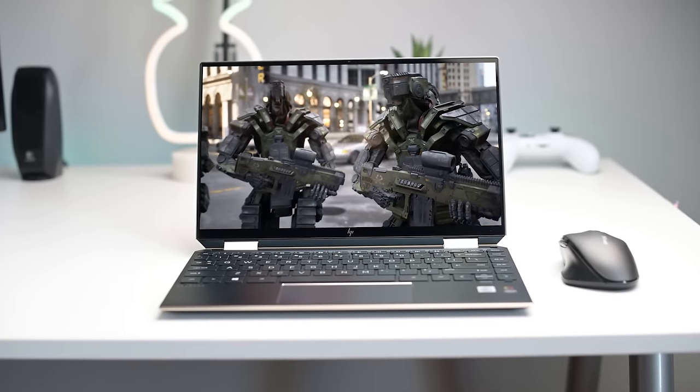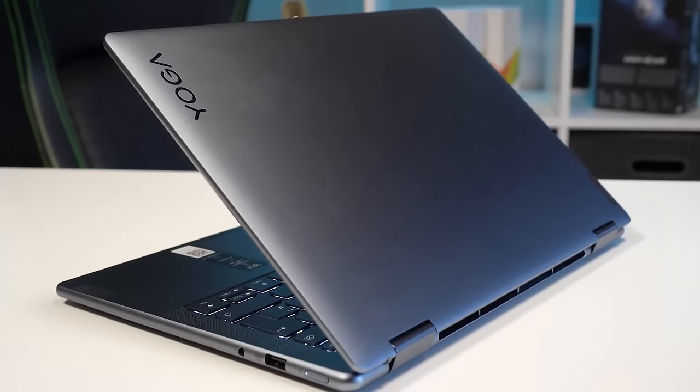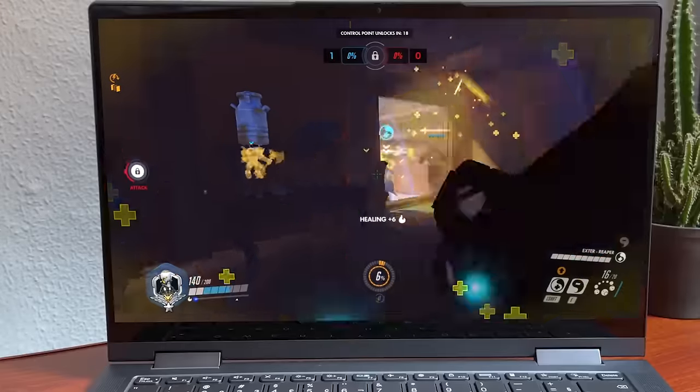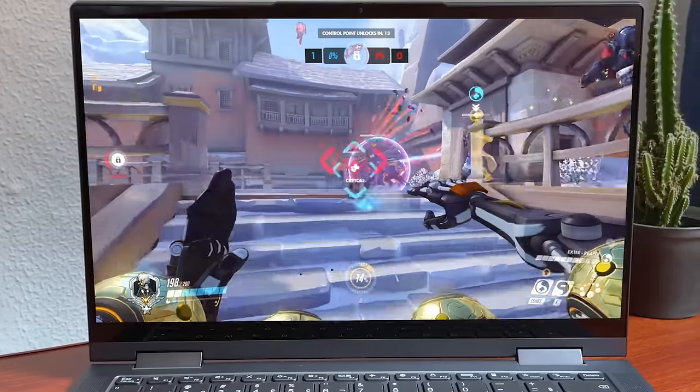I'm going to make it easy for you to find the perfect laptop for you. I'll be breaking down the top 5 best laptops on the market, and regardless of whether you're a student, gamer, professional, or anything in between, I'll have the perfect laptop for you in this video, so stay tuned.